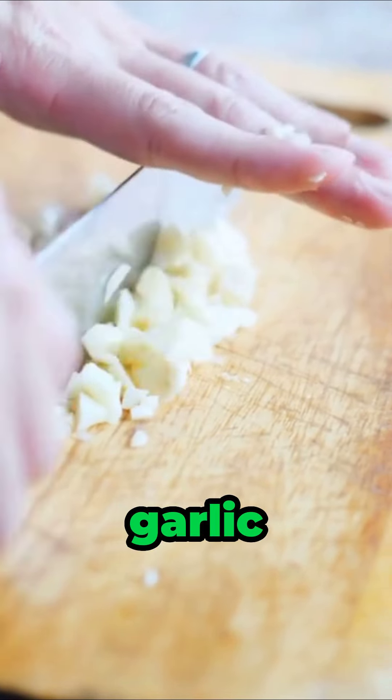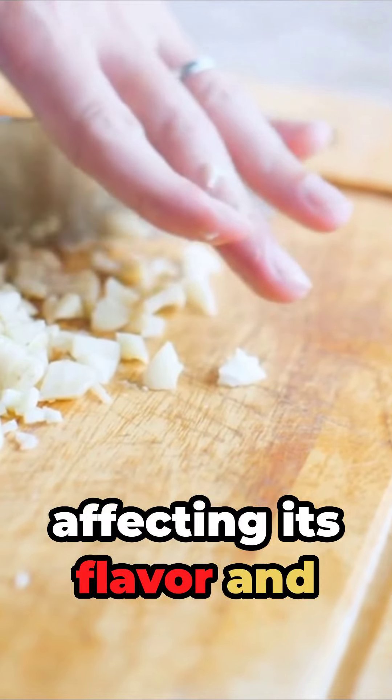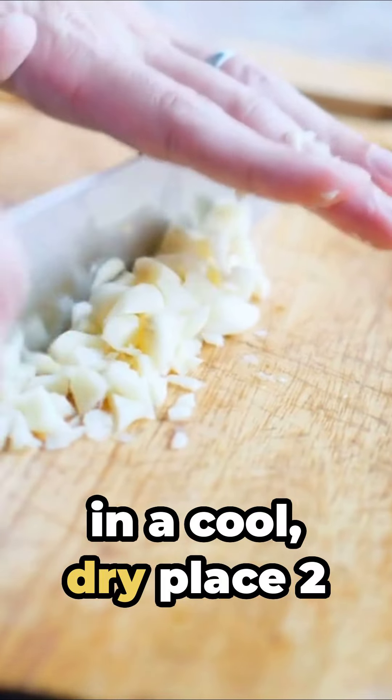Number 1: Garlic. Storing garlic in the fridge can cause it to sprout and become rubbery, affecting its flavor and nutritional value. Keep garlic in a cool, dry place.